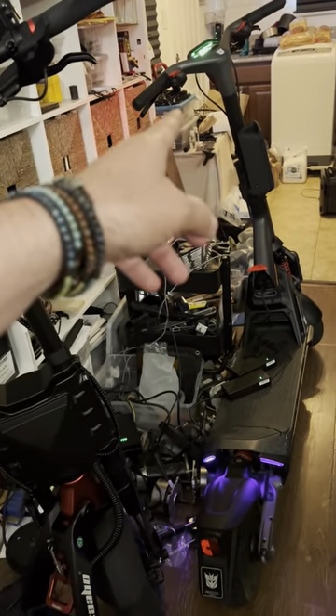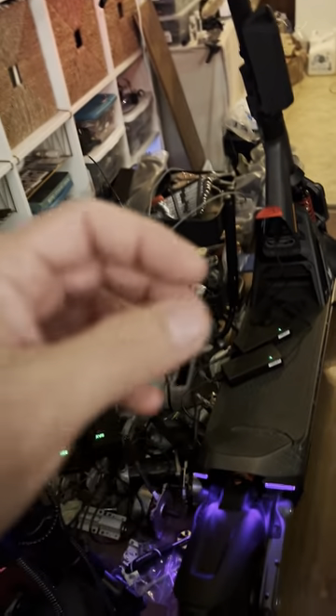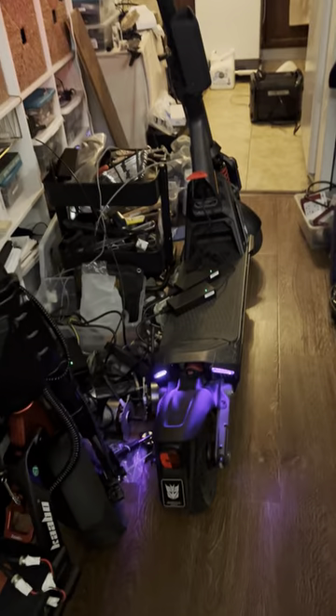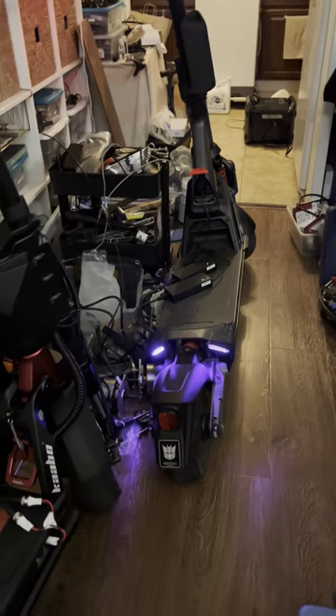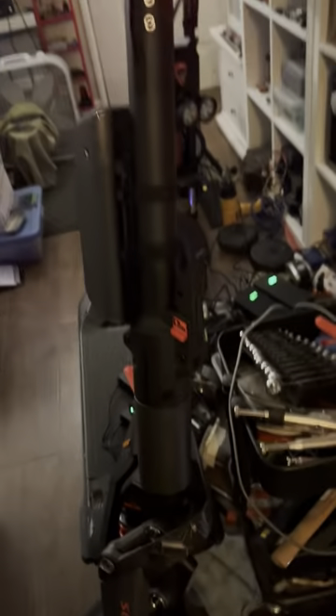It blinks five times now. A gentleman on a previous video mentioned that he wished the blinkers blinked five times because it would be helpful — and Segway listened. Did Segway listen to the scooter lovers? Yes. You can also change those colors. It's amazing.